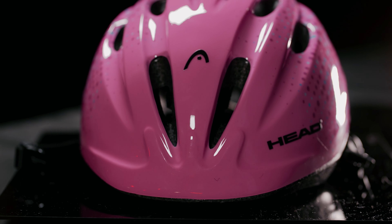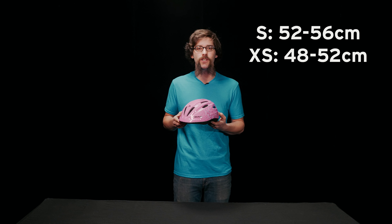Hi, I'm Scotty with Headbikes and today we're talking about the Willow Kids Helmet. Offered in small and extra small sizes and two colors, pink and blue.